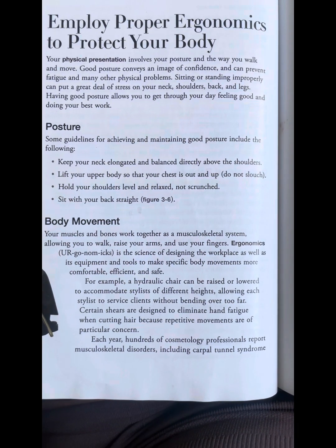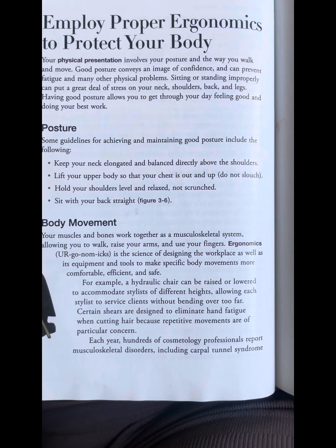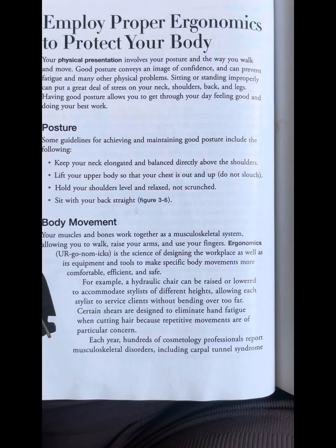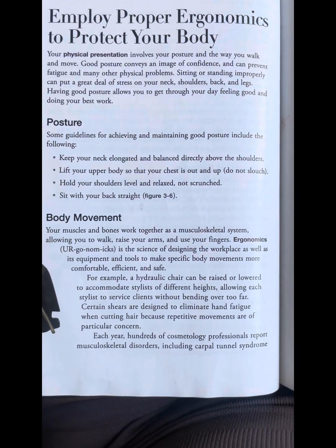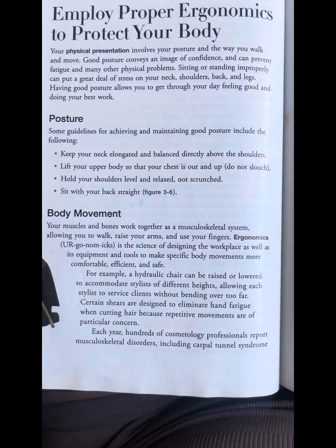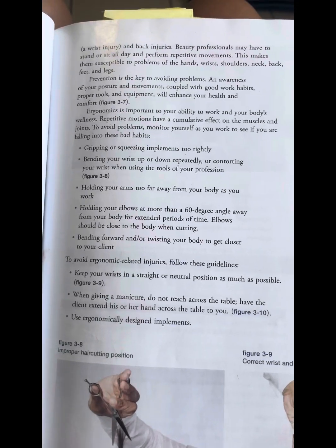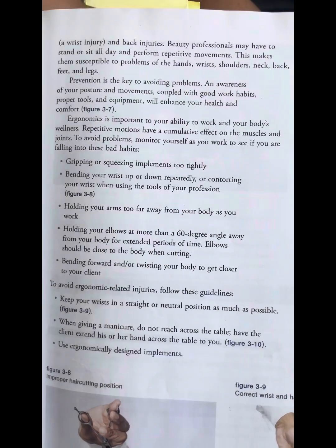Certain shears are designed to eliminate hand fatigue when cutting hair because repetitive movements are of particular concern. Each year, hundreds of cosmetology professionals report muscular disorders, including Carpal Tunnel Syndrome, a wrist injury, and back injury.